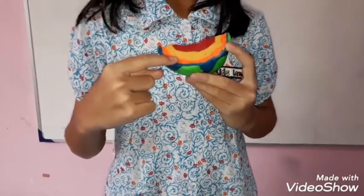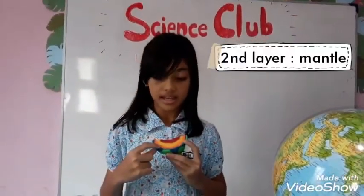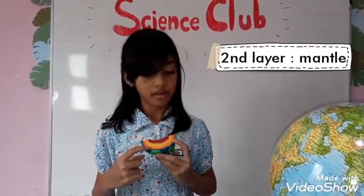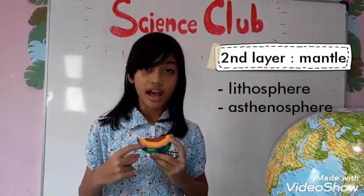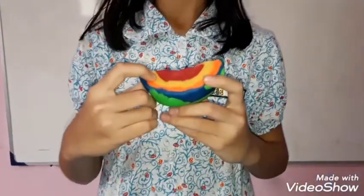The orange layer is the mantle. The mantle is the second layer of the earth. It is split up into the lithosphere and asthenosphere.